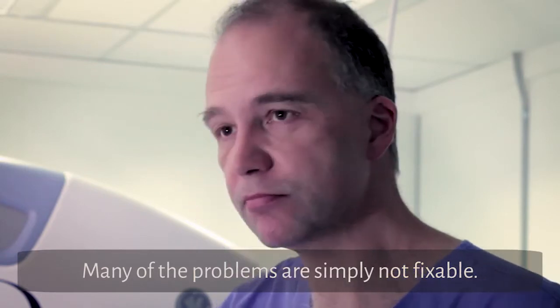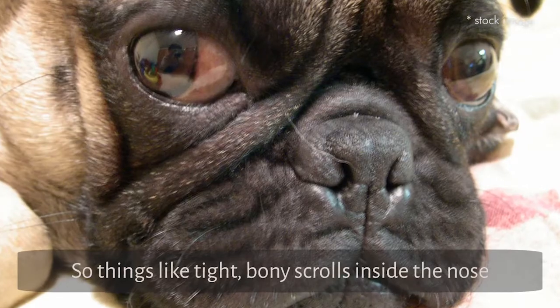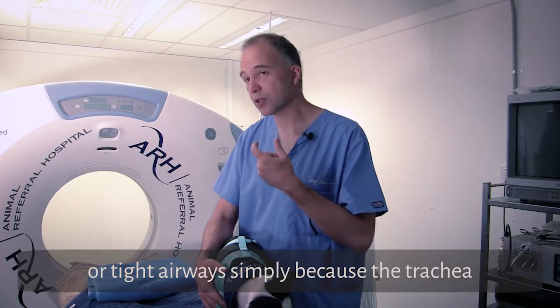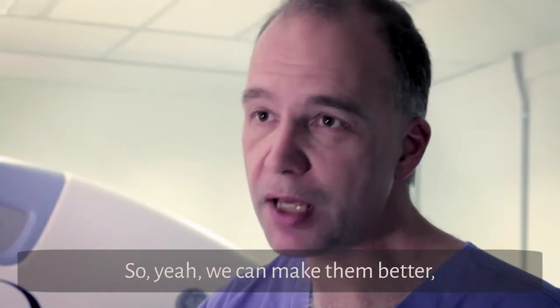Many of the problems are simply not fixable. Things like tight bony scrolls inside the nose, or tight airways simply because the trachea — the windpipe — is too small, are not problems we can fix. So yes, we can make it better, but we can't fix everything.